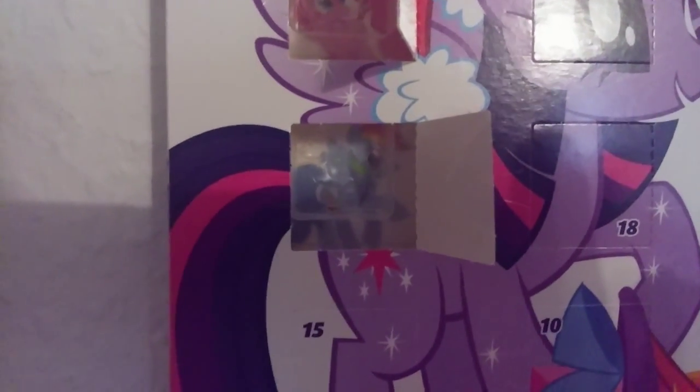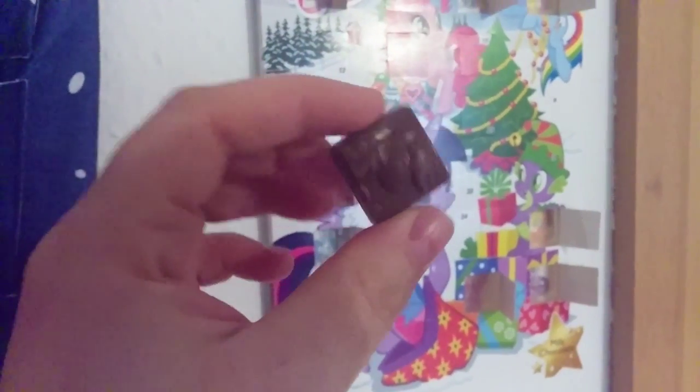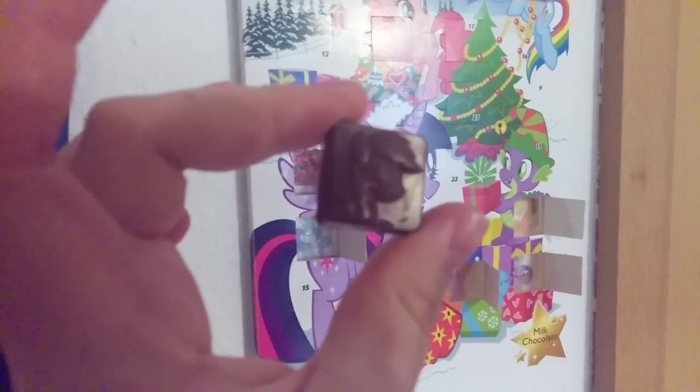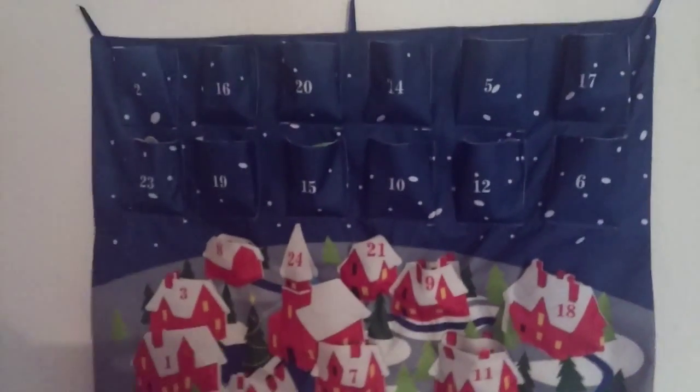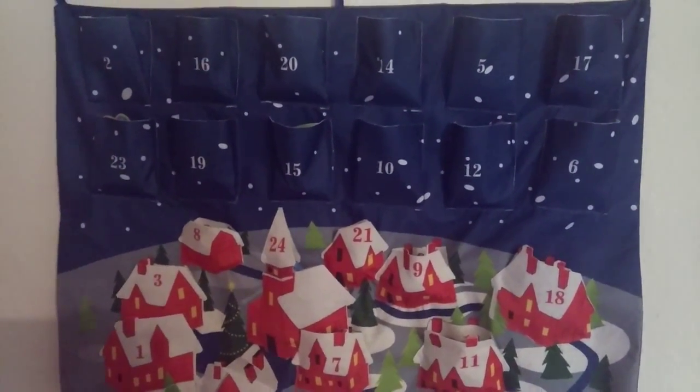Let's see which delicious chocolate thing we got today. It's Rainbow Dash in the background — you guys see Rainbow Dash in the background? And we got Rainbow Dash on the chocolate. There she is, cute and delicious, very very delicious!